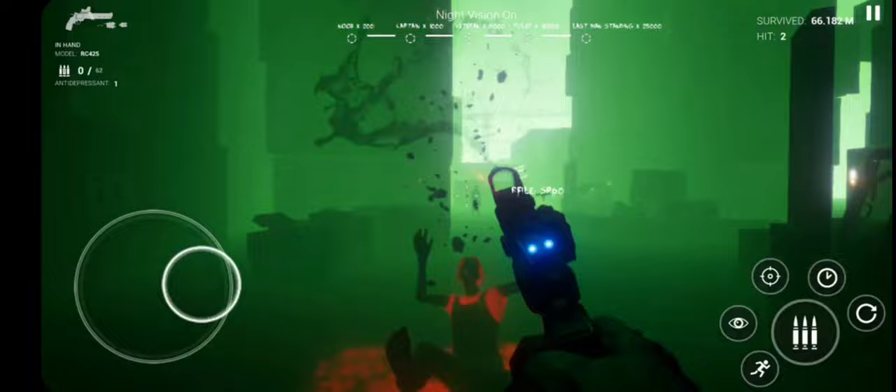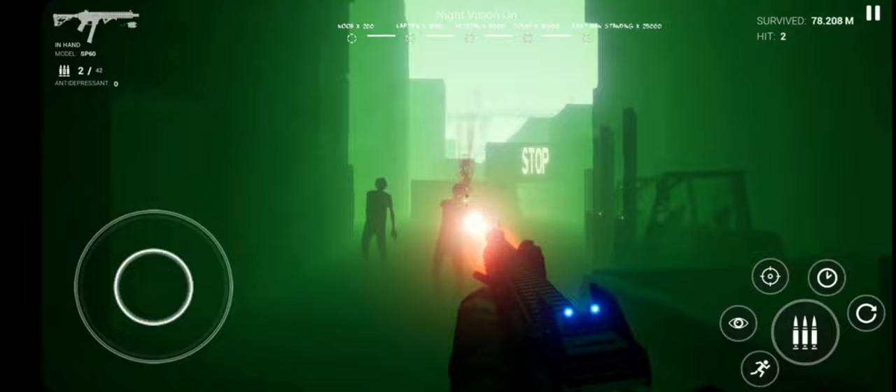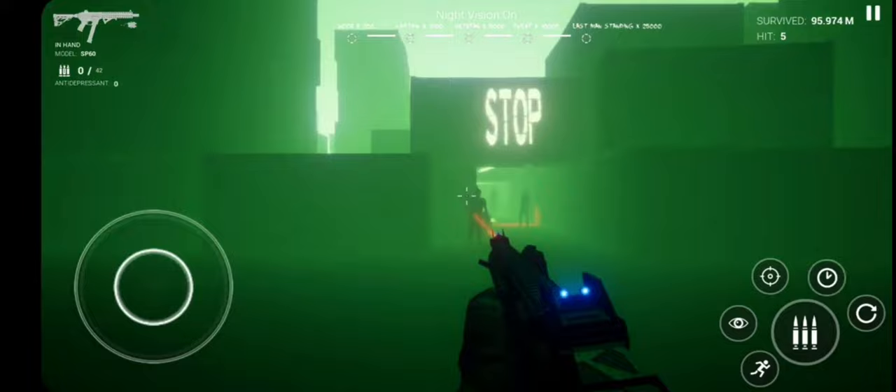Last but not least, we have Prion: Infection. Prion is an FPS endless running game — survive and try to beat your high score. Can you be successful? Okay then, let's start running. Welcome to the night. Don't forget that each level has its own scoreboard, and there is also a global scoreboard.